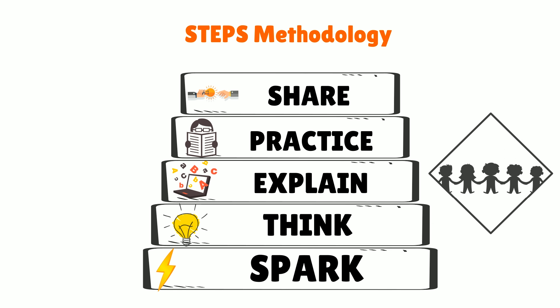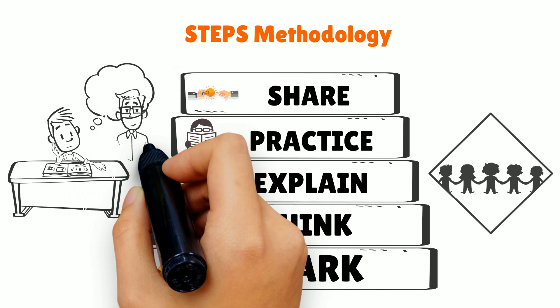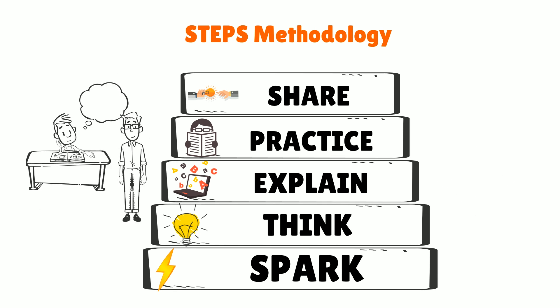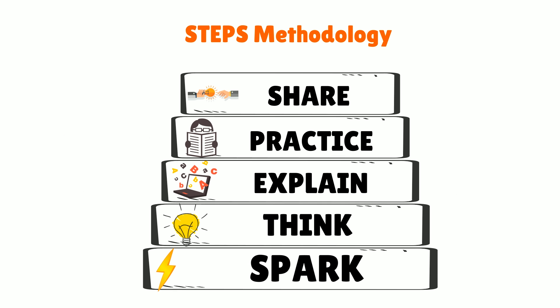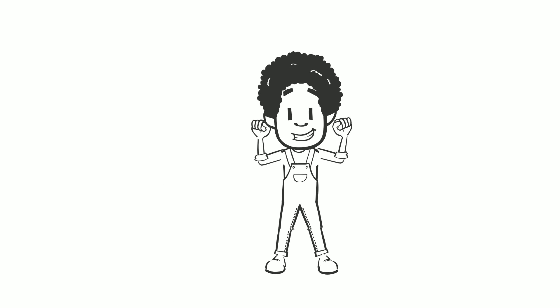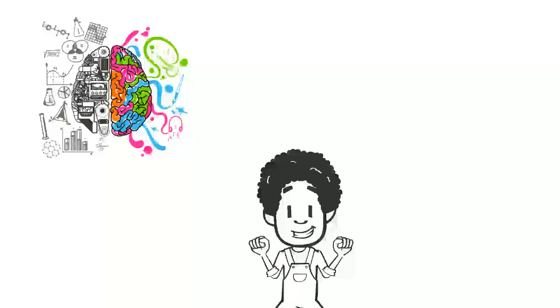And finally, the child ends with the Share phase, where she reflects, summarizes, and shares the acquired knowledge. This helps in crystallizing the knowledge in the mind of the child. Holistically, this exclusive five-step approach to learning makes the child truly live through each and every concept and acquire the knowledge in a sustainable manner.